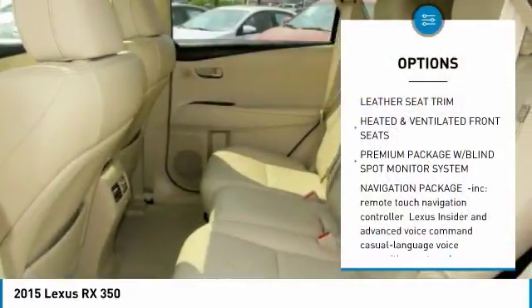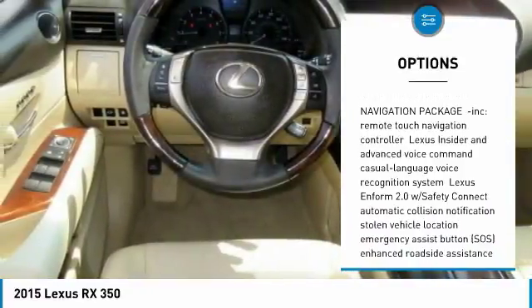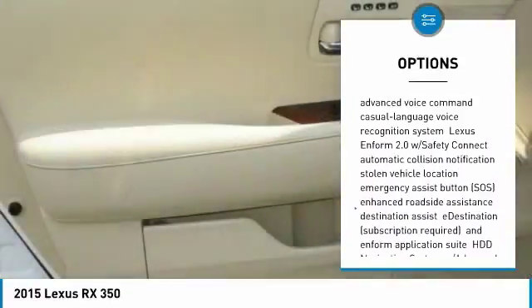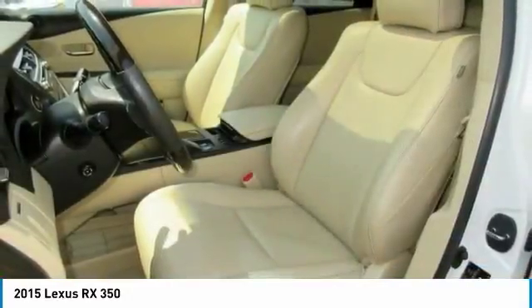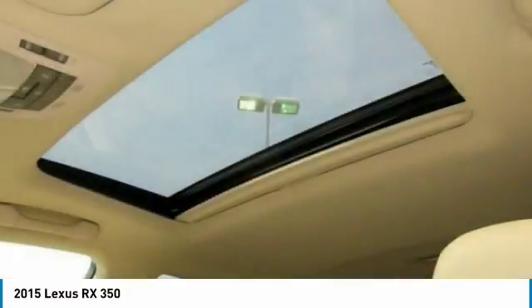Stability control, all-wheel drive, keyless entry, power liftgate, anti-lock braking system, traction control, power passenger seat, backup camera, steering wheel audio controls, Bluetooth.